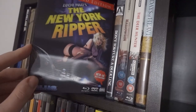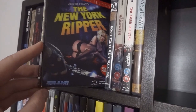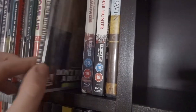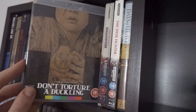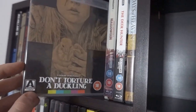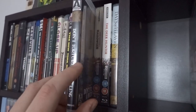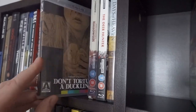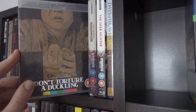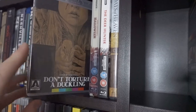Then we have a trio of Lucio Fulci films: Zombie Flesh Eaters on Arrow, The New York Ripper, and the Blue Underground 4K restoration. I really need to get that 4K disc because this has been downsized to Blu-ray, even though it still looks fantastic. Don't Torture a Duckling — I'd love to get the slipcover for this one day. It's probably my favourite Lucio Fulci film. Some Fulci fans aren't fans because it's more narrative-driven and less focused on gore, but in my opinion it's his best-made film technically.